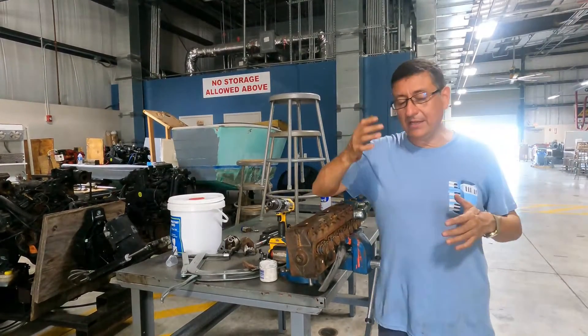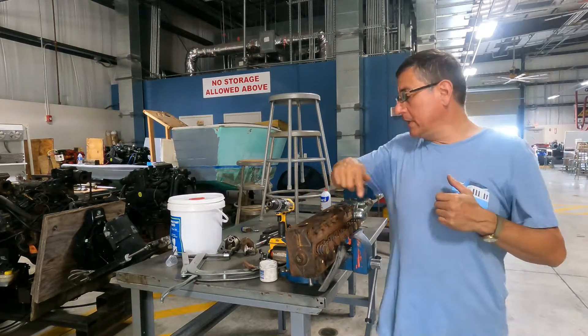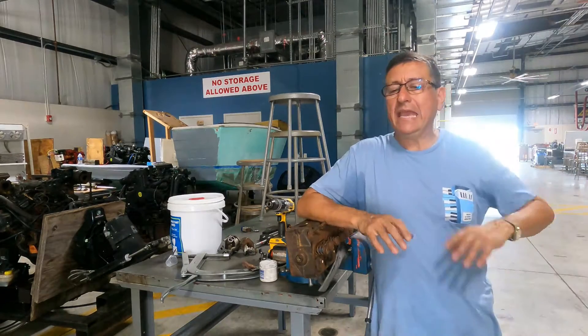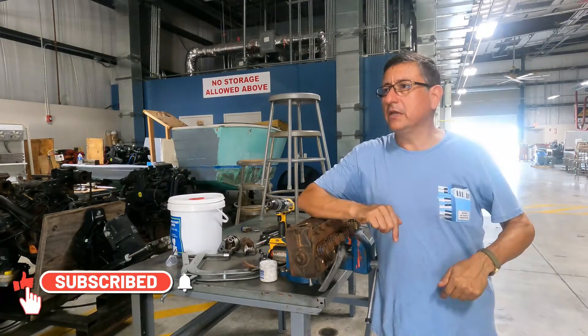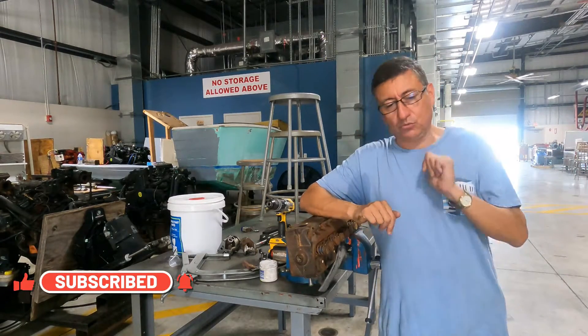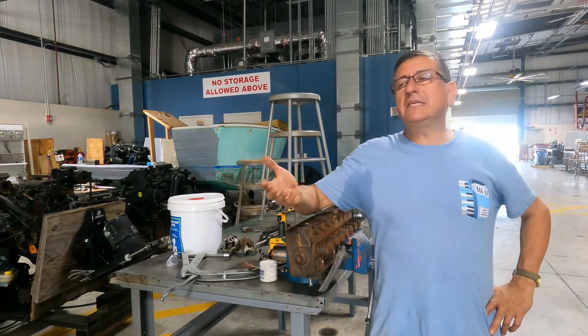We are going to think about how it's possible that salt water enters only one cylinder. I removed the head and found salt water in cylinder number two. How is that possible? You might say a seal - but what seal?